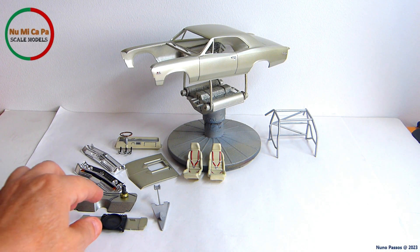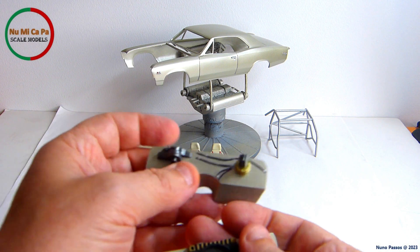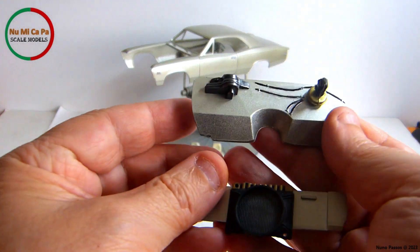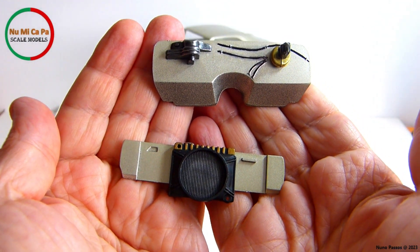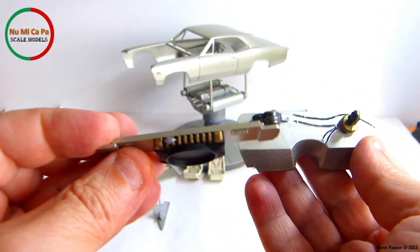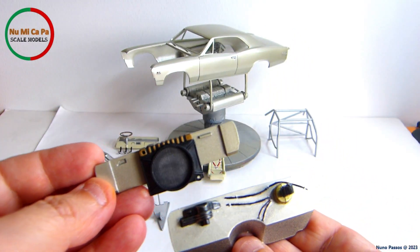For the front radiator support as well as the firewall, I also applied a black primer base and a light coat of the body color. The radiator was painted flat black, dry brushed with silver, and with the top painted gold. The firewall elements were detail painted with flat black, magnesium, and gold.